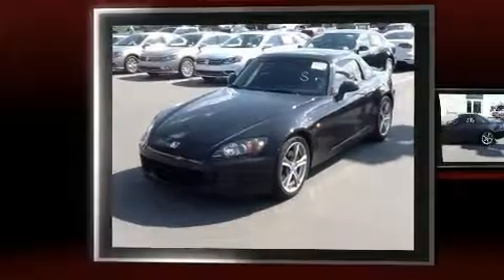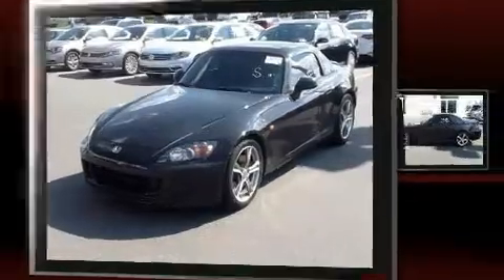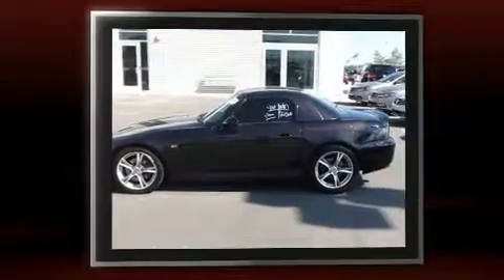Climb inside the 2008 Honda S2000. This two-door, two-passenger convertible just recently passed the 60,000 mile mark.